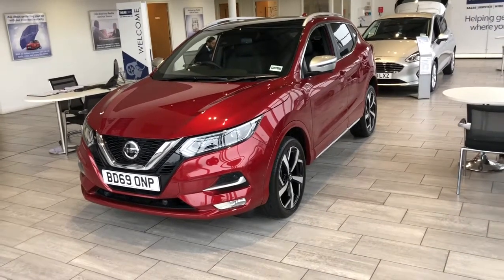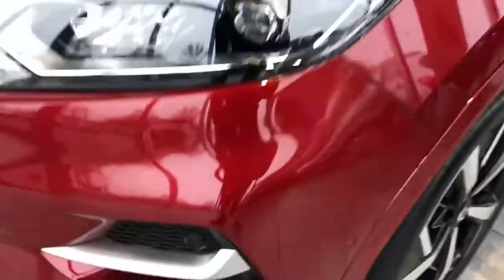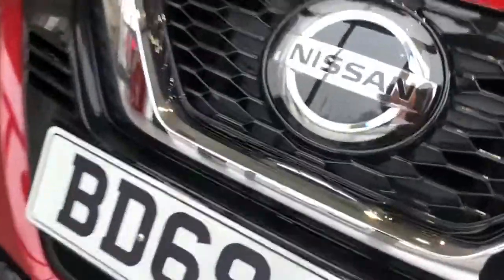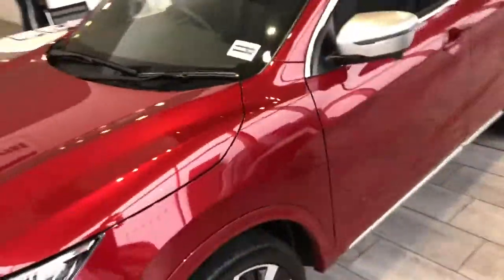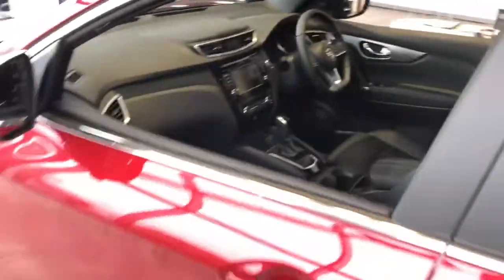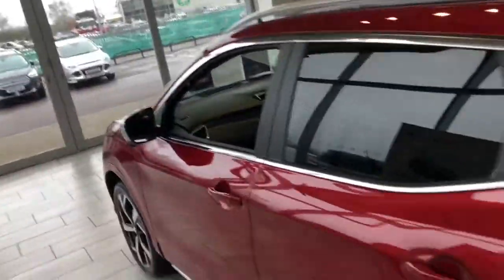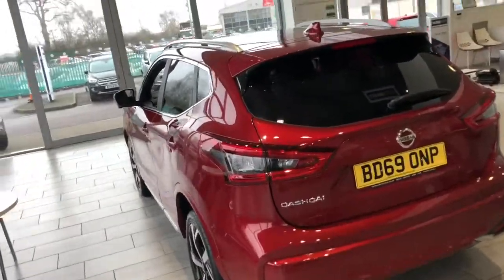Let's take a look around the bodywork. Starting from the front here, you've got the front parking sensors and there's your front camera. The cameras underneath the wing mirrors give a 360 degree view in the car. Really nice rich red colour — looks absolutely beautiful.